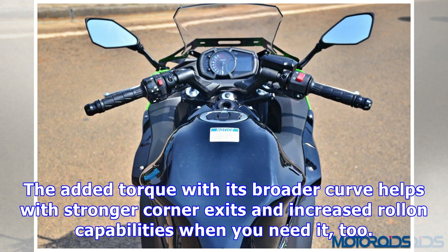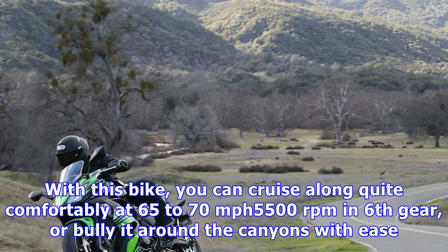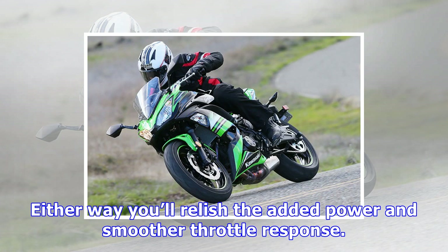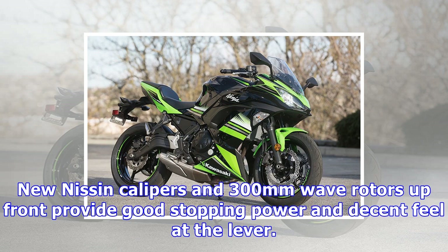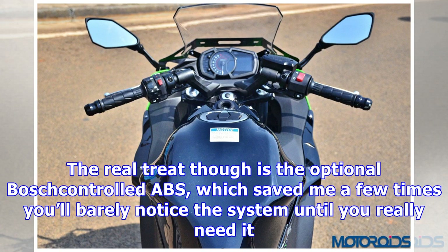Through a combination of new cam profiles for reduced overlap, new exhaust, and smaller 36mm throttle bodies, a smoother, more powerful, and more precise throttle response has been achieved. The added torque with its broader curve helps with stronger corner exits and increased roll-in capabilities when you need it too. With this bike, you can cruise along quite comfortably at 65–70 mph at 5,500 rpm in 6th gear, or bully it around the canyons with ease. Either way, you'll relish the added power and smoother throttle response.